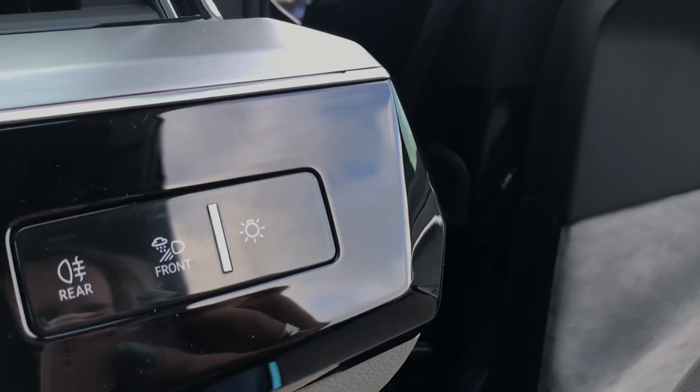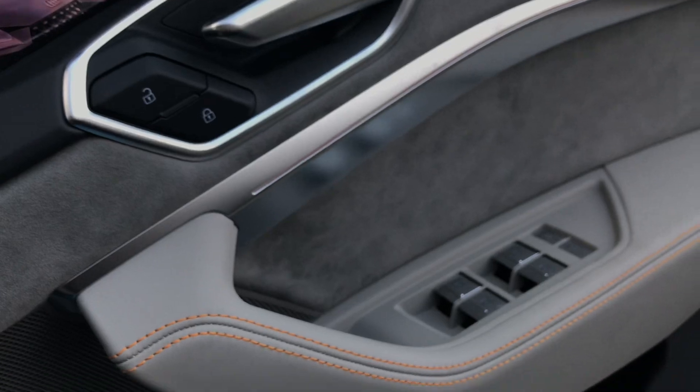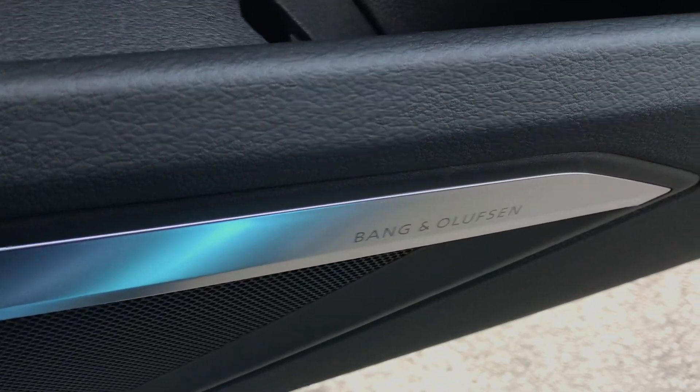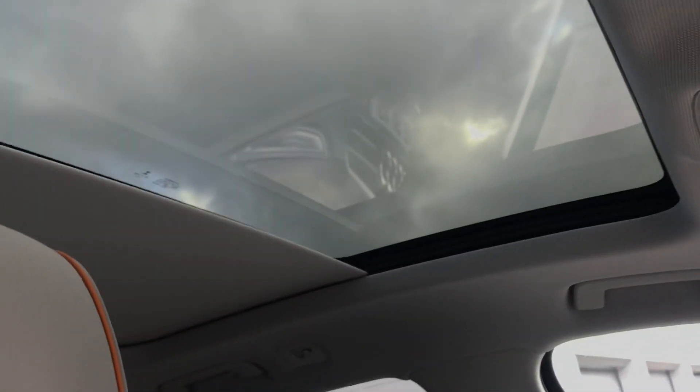We have adaptive cruise assist as well as adaptive air suspension. We have automatic lights, electric windows, and it also comes with the Bang & Olufsen sound system. And then we have the panoramic glass sunroof.